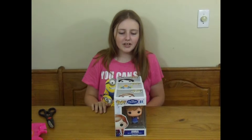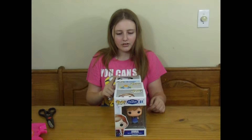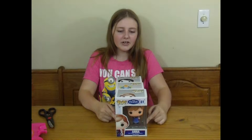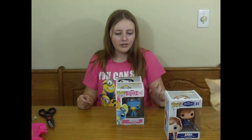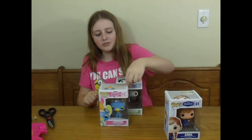Welcome to Rainbow Toy Box. Today I'm going to be reviewing three Funko Pops. I really like them and I'm really excited to open them. First we have Anna from Frozen, from the first release of Frozen. And then my favorite one in the whole entire group that I'm so excited about is Marceline from Adventure Time.